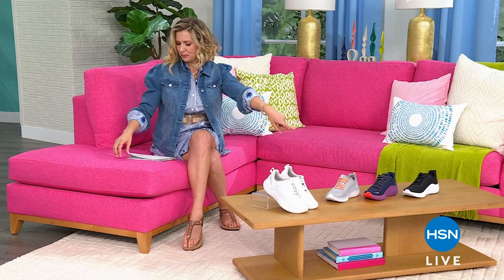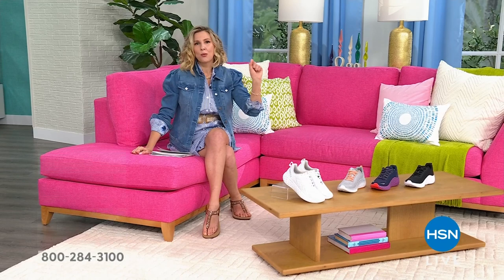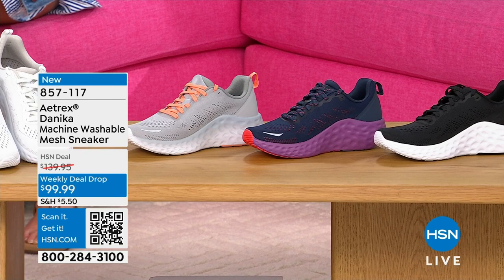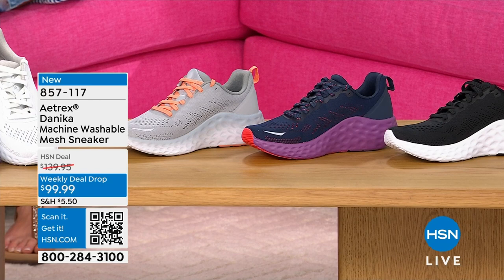I briefly was able to sell these shoes yesterday for just like one minute, and people absolutely loved them. We're going to have these gorgeous sneakers coming up today. Guess what? Machine washable. Fully gorgeous and fashionable, but toss them in the machine — you do not see that with shoes that look like this. You're going to choose between your black, your gray, which has those super adorable, almost corally orange lace and pull tab detail at the back.